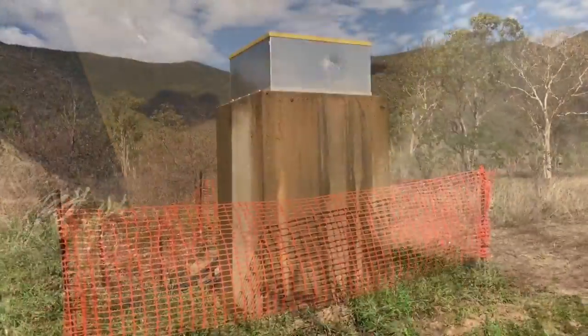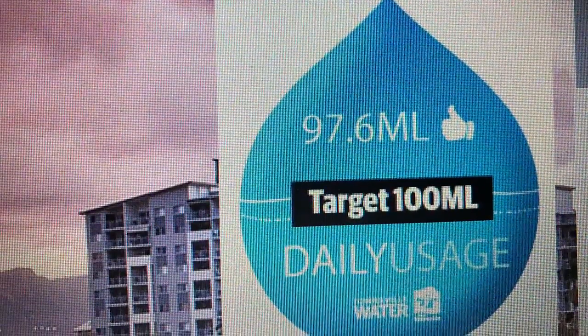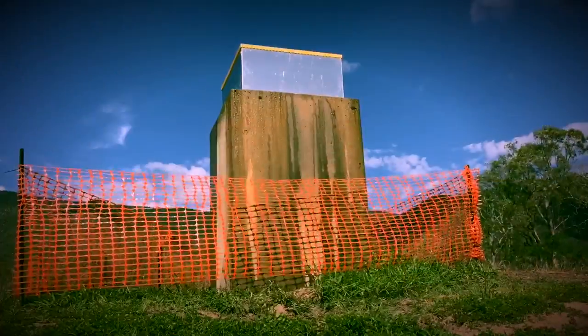The best thing we can do is work together to conserve our water while we weather the drought. Talk to your neighbours, friends and family, stick to council guidelines and water restrictions, and stay updated with the council for how best to conserve water. We'll get through this together.